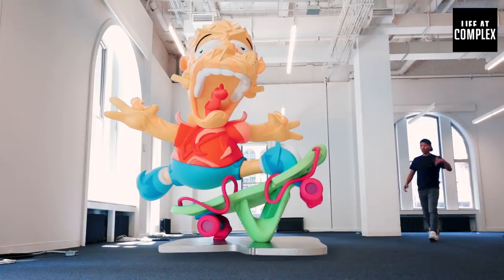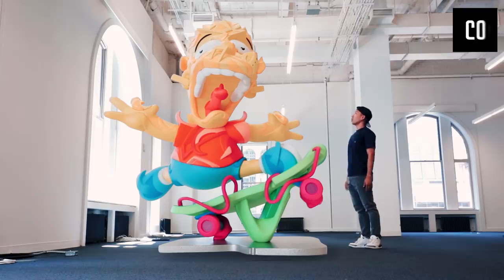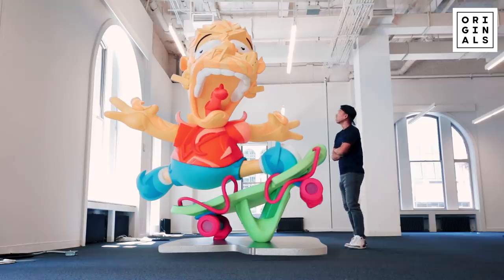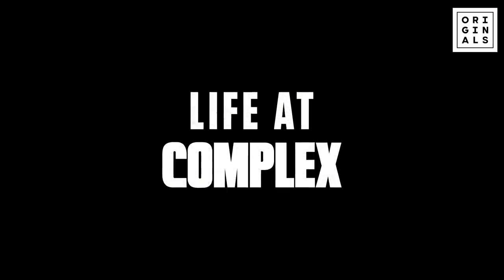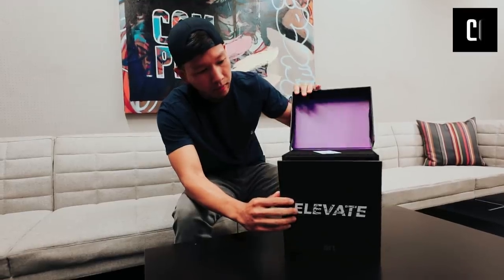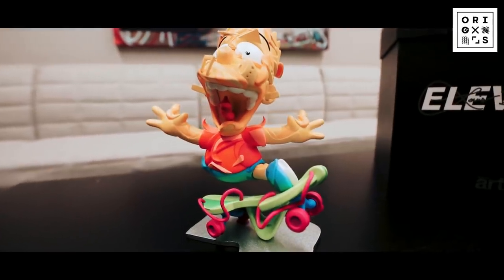Yo, Louis! You killed this one, man! Damn! Thing's gotta be like 12 feet tall! Sheesh! How'd you get this in the elevator? The Elevate sculpture.